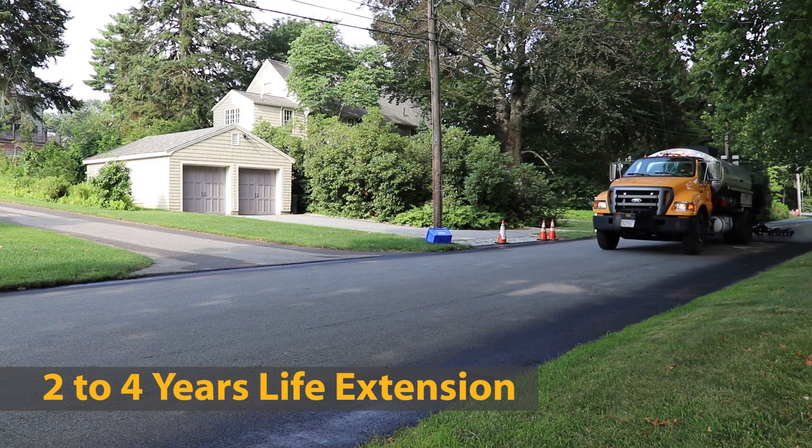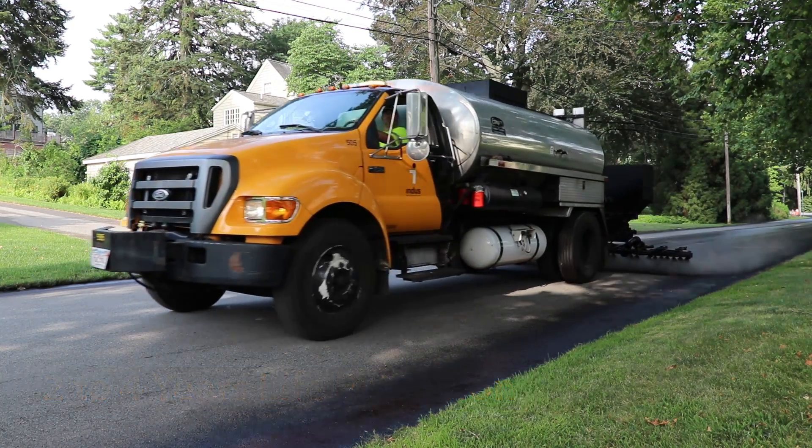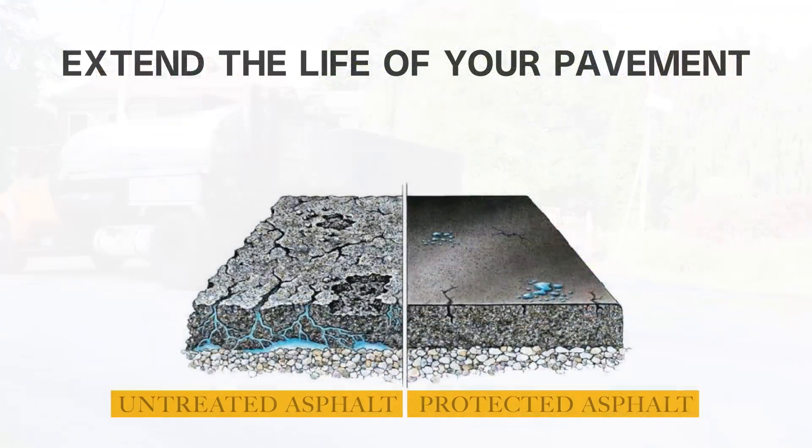Establishing a program to reapply the fog seal every two to four years can postpone the need for costly milling and repaving. Asphalt-based materials can seal small cracks from water intrusion and shield the surface from damaging UV rays.